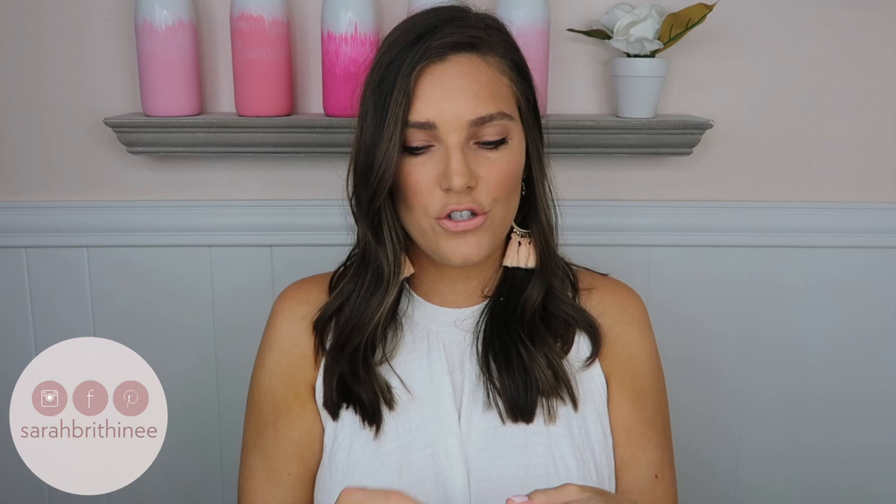Last but not least for lip products is from Fresh — the Sugar Lip Treatment in the shade Rose. I've been through so many of these; I think five tubes maybe. It's a really pretty wash of color that makes you look like you put in a little more effort than you did, and it has SPF 15. It lives in my purse — I take it everywhere. It feels nourishing and gives you a little pop of color, so if you forget your lipstick you can throw this on and still look put together.